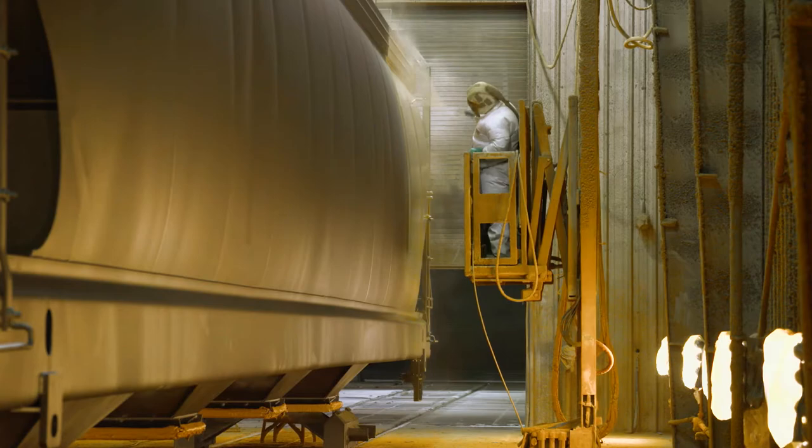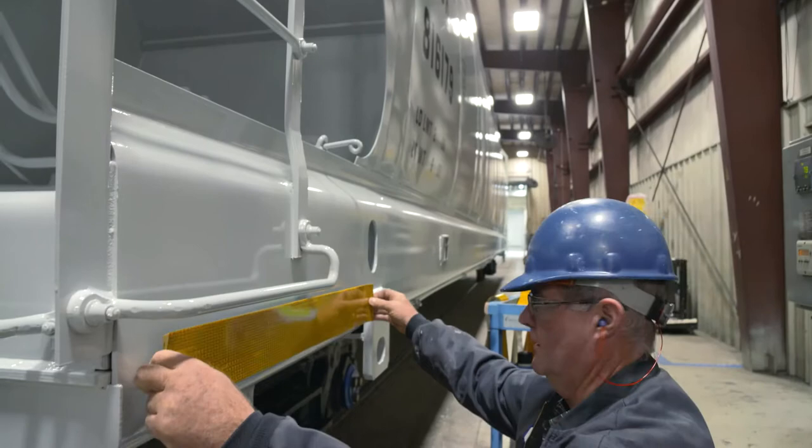Once the car is completed in the steel shop, we apply the trucks and the wheels to the bottom of the car. It's then moved over to our paint shops where both the exterior and interior coatings are applied, along with all the safety appliances and the required decals and markings. Then the car is prepared for shipping.